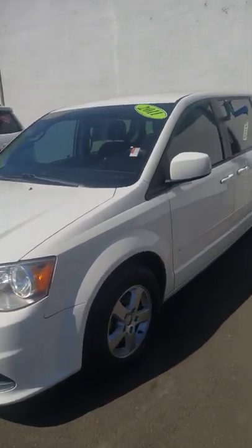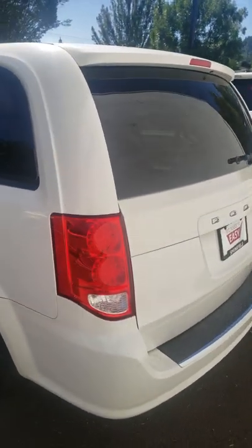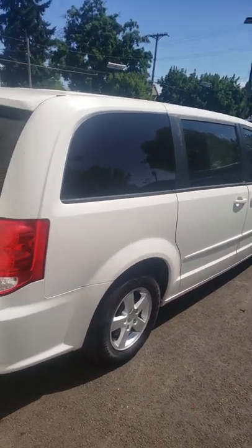I don't know if you're still looking for it, but just wanted to give you a quick video of the 2011 Caravan that you found online. You can see I can open the back for you here real fast.